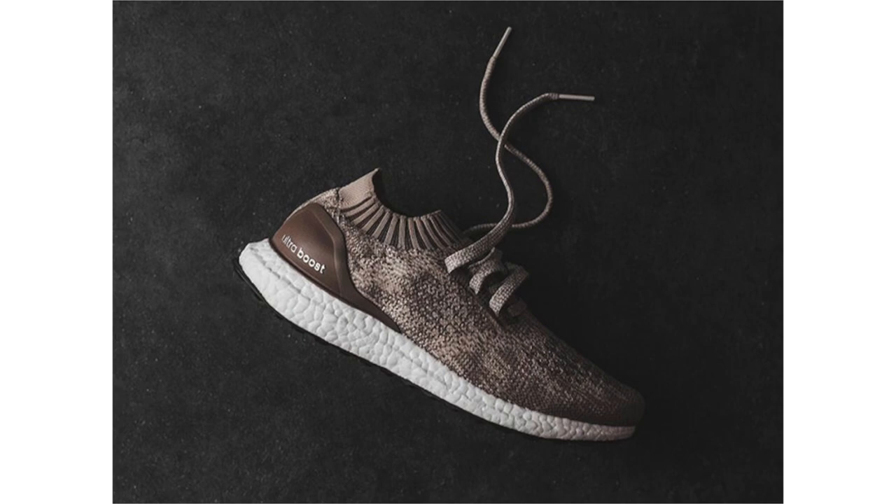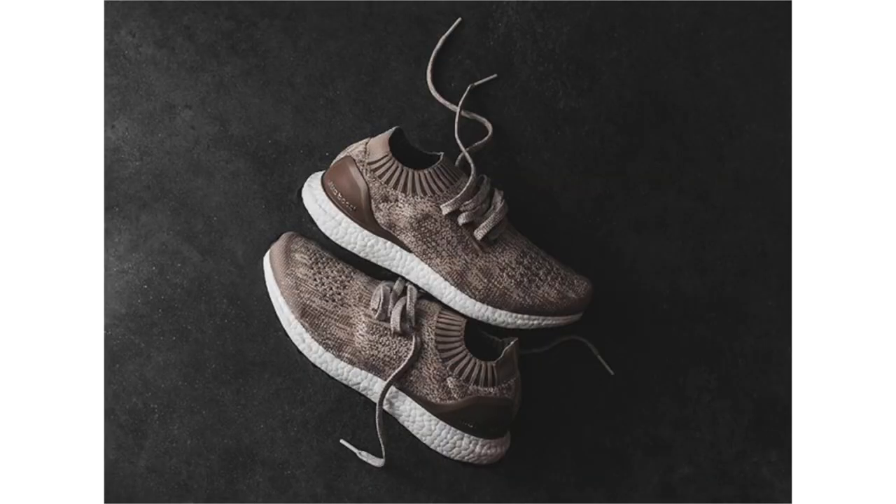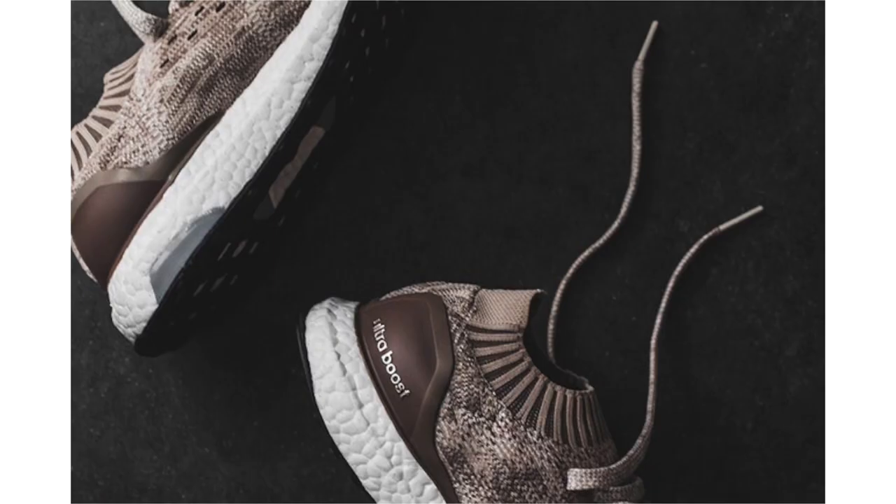Another Adidas Ultra Boost Uncaged has landed, known as Khaki. The uppers mix khaki and shades of brown across the Primeknit, with brown also on the heel counter, a white Boost midsole, and black outsole. These dropped yesterday and pretty much instantly sold out on Kith at $180 retail; however, additional shops should have them soon.